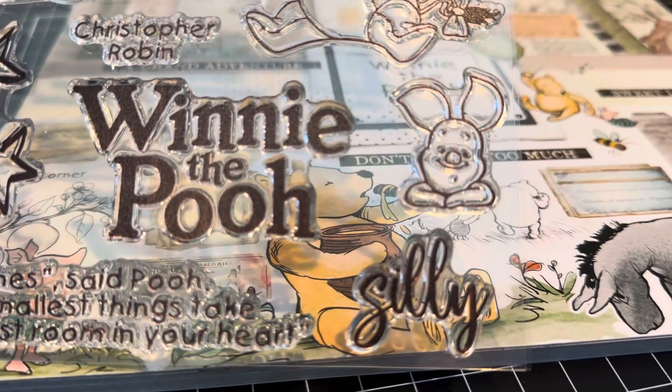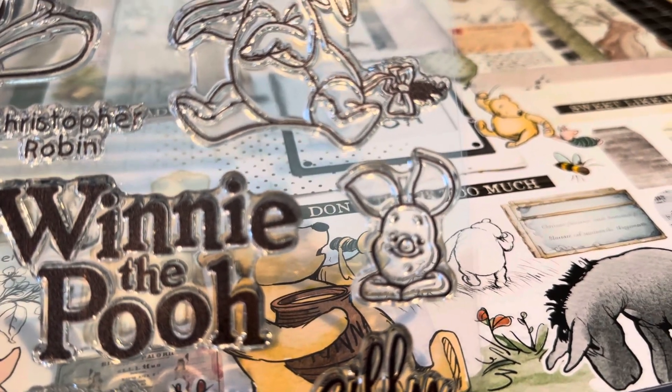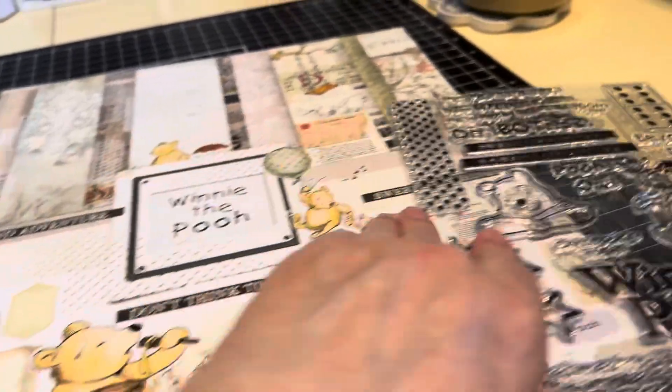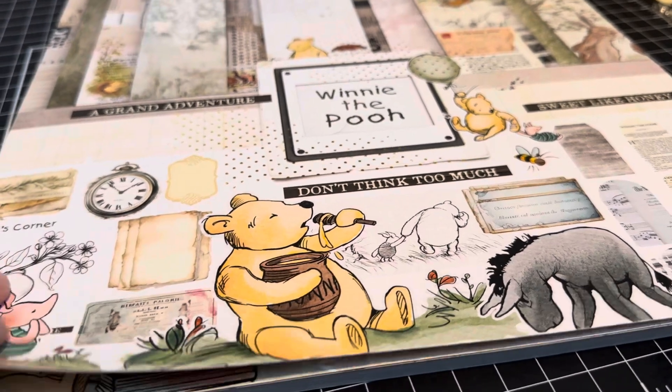This is really silly — she really did a good job. Look at Piglet. So this is really cute. It's a six by eight stamp. So here we go.